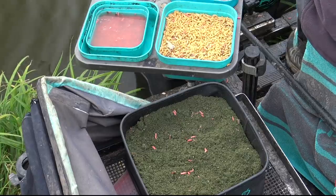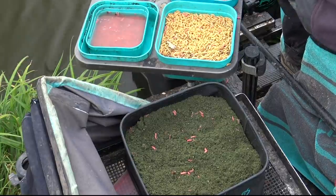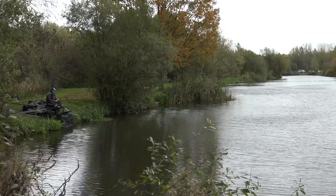Steve started the match by cupping in groundbait and topped up a couple of times. He thinks it was probably the wrong thing to do - when he was catching a few F1s on his 11 metre line he tried groundbait to see if it would help for later in the match, but didn't get a good response so he didn't do it again. That led him to just persist with loose feeding maggots all day, and he thinks that's probably the right approach at this time of year when the water is going clearer - just maggots, not so much groundbait.